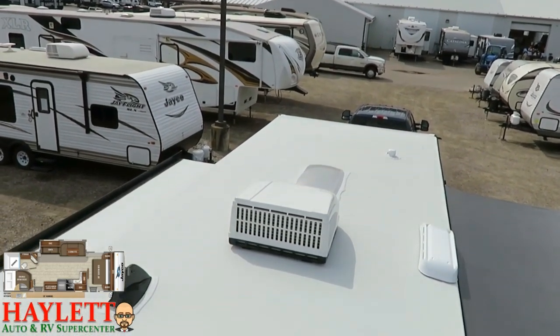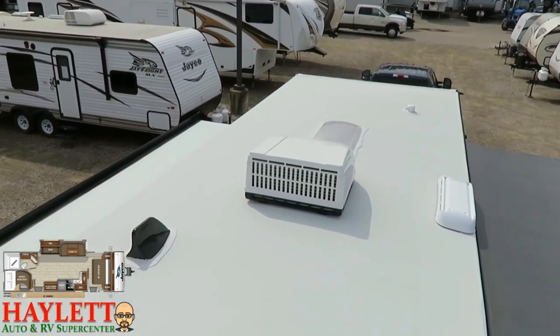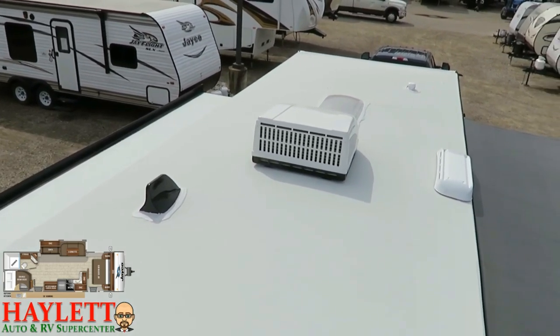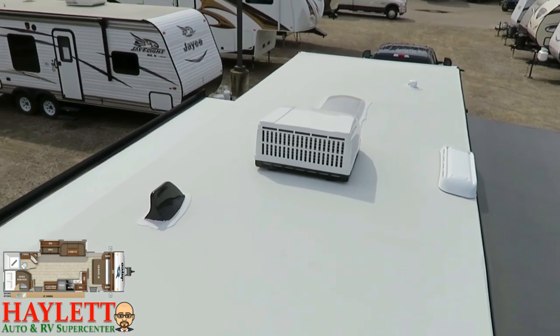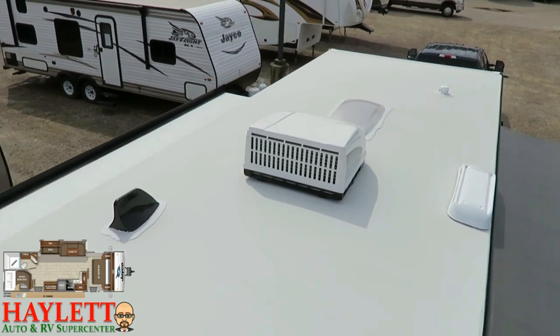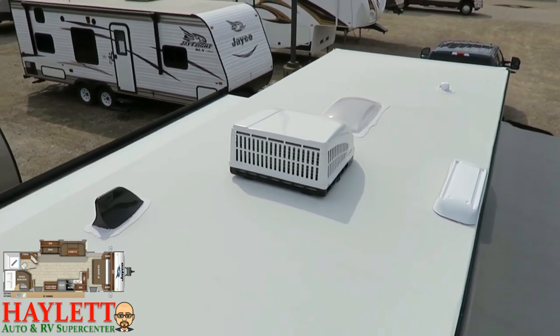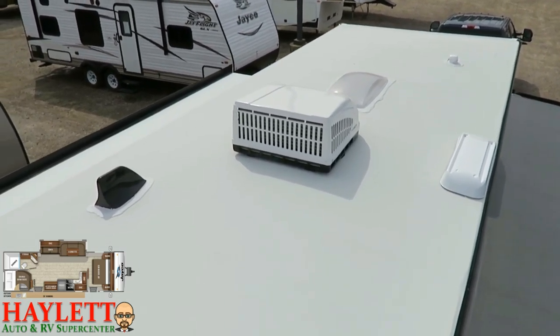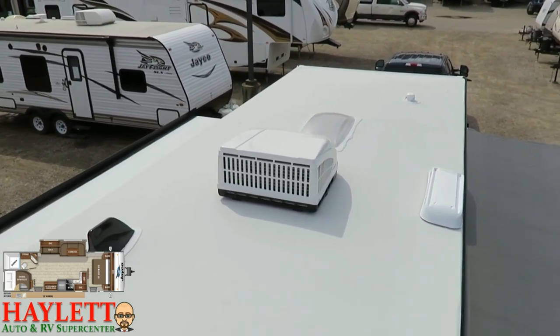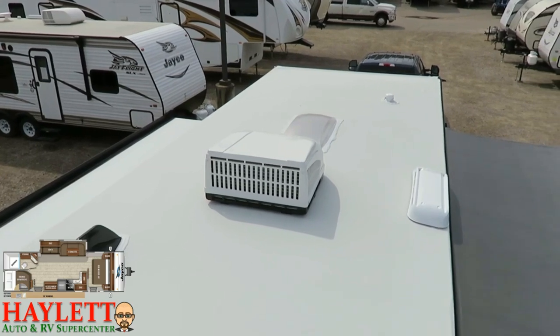We've touched on the J-Flight thermal package and how it has an enclosed, heated, insulated underbelly with radiant barrier protection in the slide floors. The thermal package also bulks up what's going on in the roof. Combine that with the white roof skin and the larger 15,000 BTU air conditioner, and you've got something that's going to hold up pretty darn well in hotter climates.